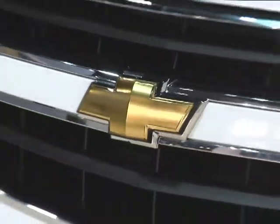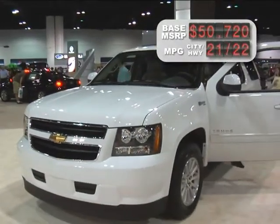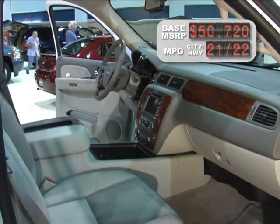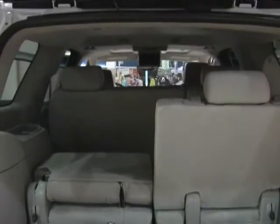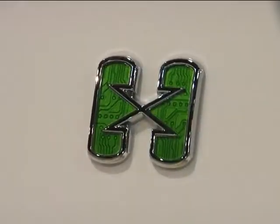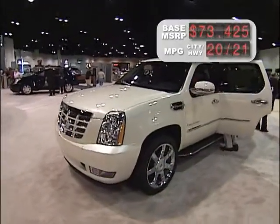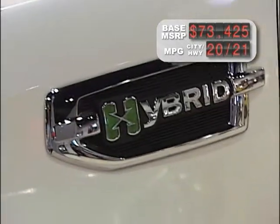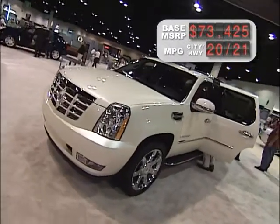If you need an SUV that can do real truck duty, put the 2010 Chevrolet Tahoe Hybrid on your list. The electric motor and V8 engine make a combined 332 horsepower, and this truck is capable of pulling up to 6,200 pounds. If you want some bling to go with being green, the Cadillac Escalade Hybrid is essentially the same vehicle with several luxury upgrades — and a hefty base price of just over $73,000.